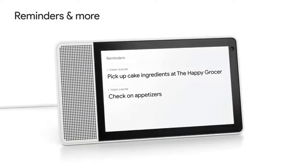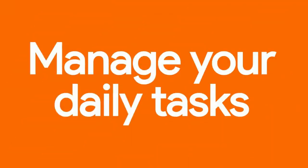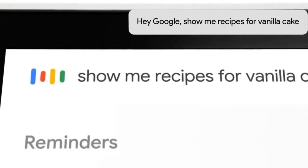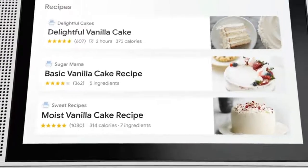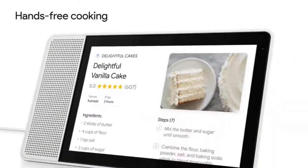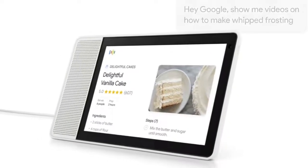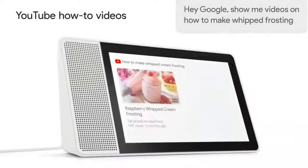Smart Displays offer a rich experience for enjoying music, news, podcasts or audio books from popular services. With the combination of voice and a screen, it's easy to browse and find that perfect song, album or playlist. You can ask YouTube to play anything — how-to videos, cooking videos and product reviews. And with every Smart Display, you get three free months of YouTube Premium.